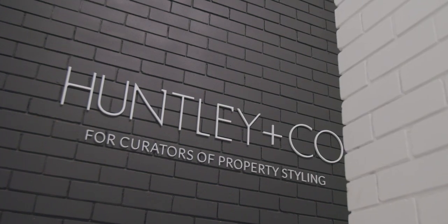If you are somebody who prefers to see the styling pieces in person, Huntley & Co have their own showroom so you can go and check out a sample of their extensive range.